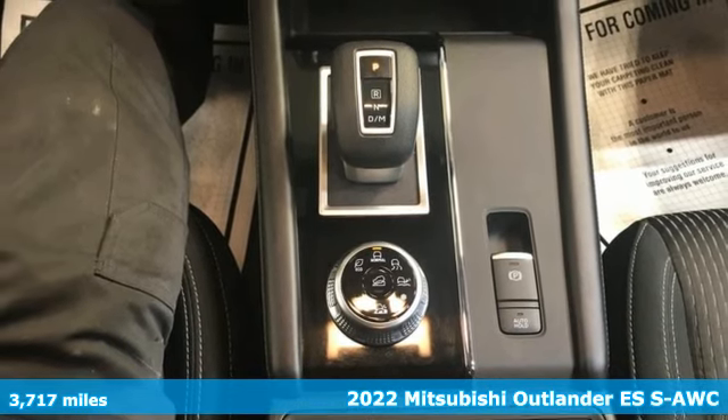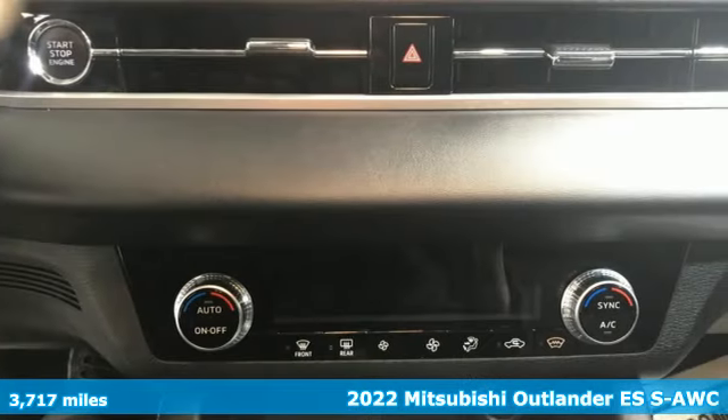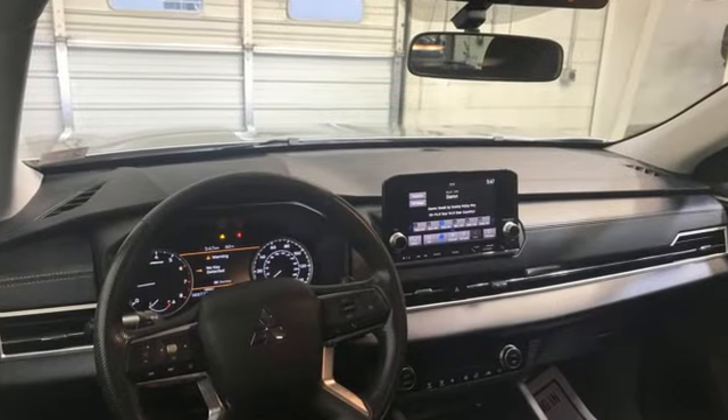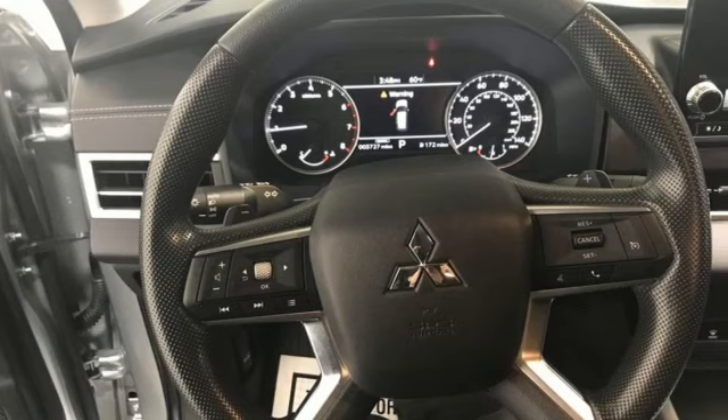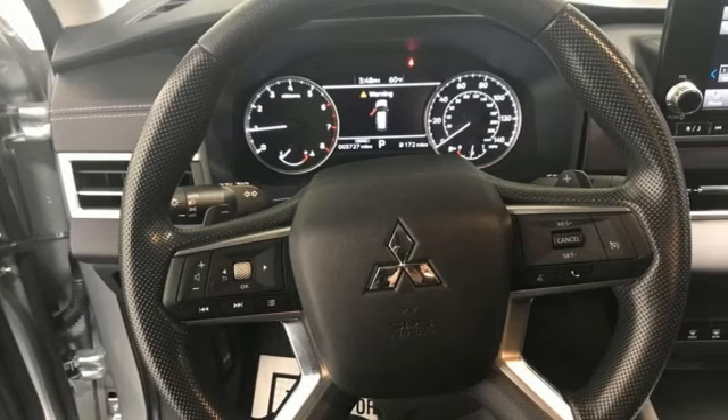Features include rear parking sensors, wireless phone connectivity, dual zone climate control, streaming audio, and continuously variable automatic transmission.